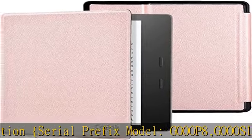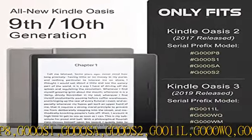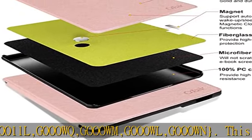Auto-wake/sleep: with the built-in smart cover, your Kindle Oasis e-reader will be woken up or put to sleep seamlessly. Opens like a book — all you need to do is enjoy reading.